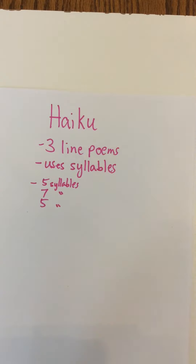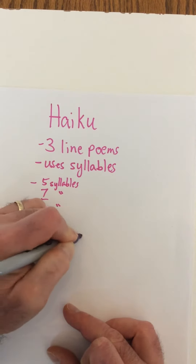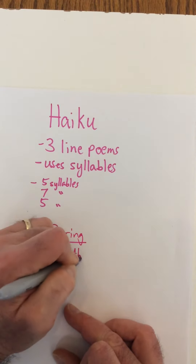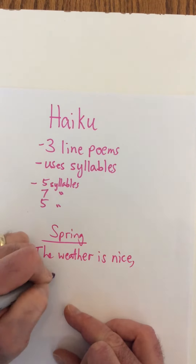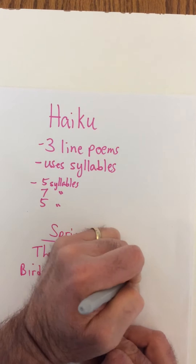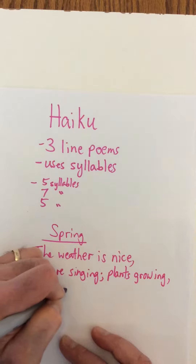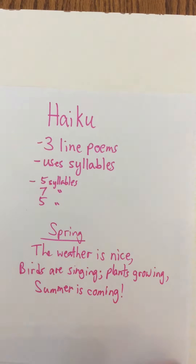I'm going to do an example and show you how it works. This is an example I did years ago about spring. So the title is 'Spring.' The weather is nice. Birds are singing. Plants growing. Summer is coming.